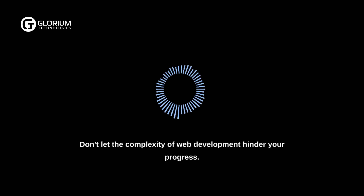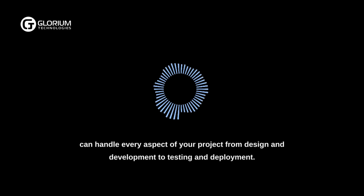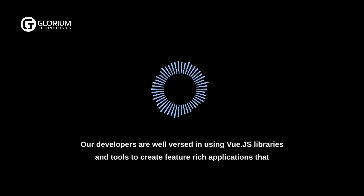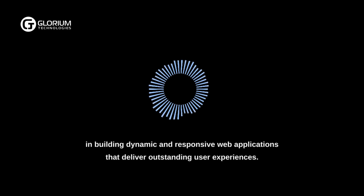Don't let the complexity of web development hinder your progress. At Glorium Technologies, we simplify the process by providing highly skilled Vue.js developers who can handle every aspect of your project, from design and development to testing and deployment. Our developers are well-versed in using Vue.js libraries and tools to create feature-rich applications that stand out in the competitive digital landscape, and are experienced in building dynamic and responsive web applications that deliver outstanding user experiences.